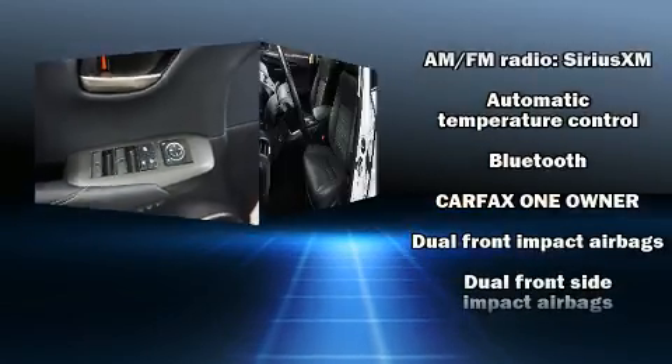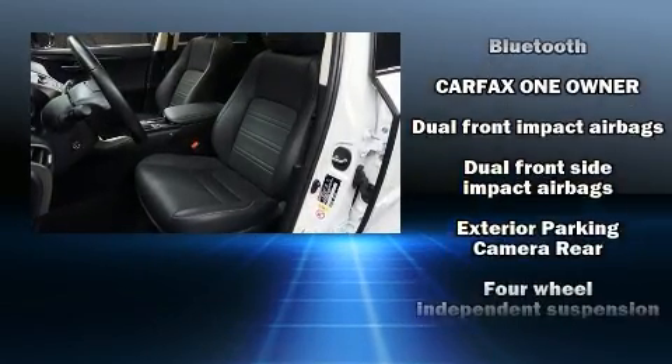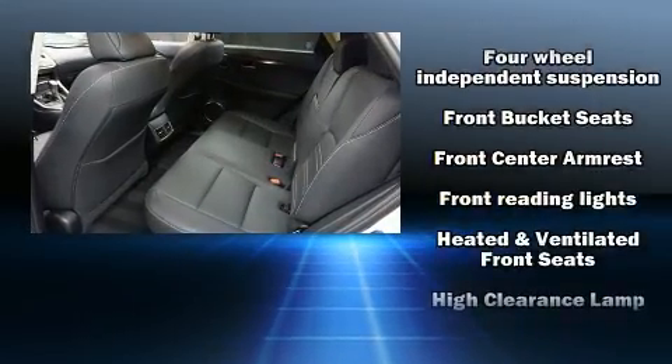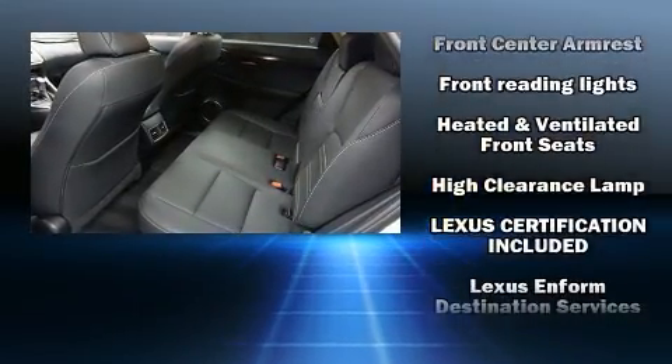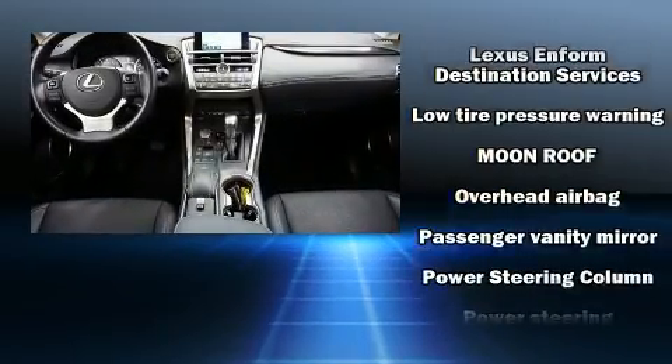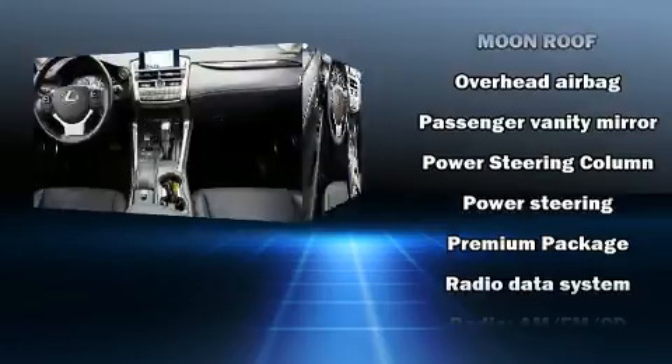Lexus ensures the safety and security of its passengers with equipment such as front and side impact airbags, a panic alarm and 4-wheel disc brakes with ABS. Sophisticated all-wheel drive assures superb handling in any weather condition.